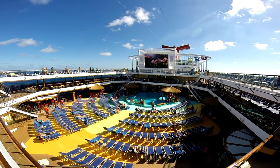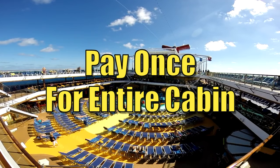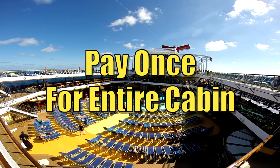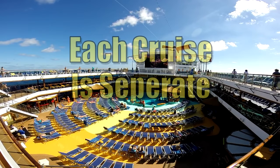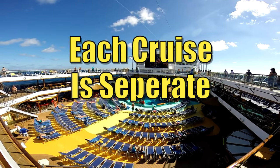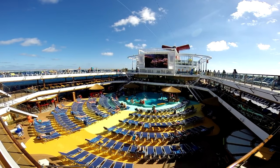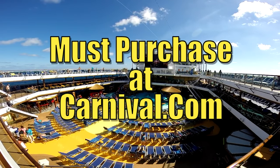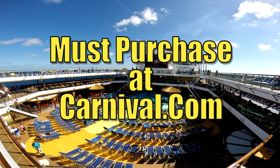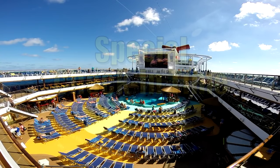A couple of important things to remember: Faster to the Fun covers the entire cabin — only one person needs to buy it. On back-to-back cruises, you'll need to purchase it separately for each cruise. You cannot purchase Faster to the Fun once you're on board — it must be purchased on the website, at least 48 hours before your sailing. As a purchaser, you must check in at a select arrival appointment time listed on your ticket.